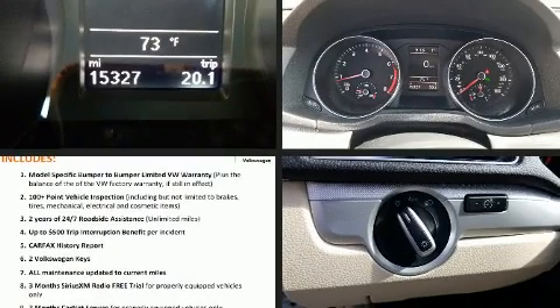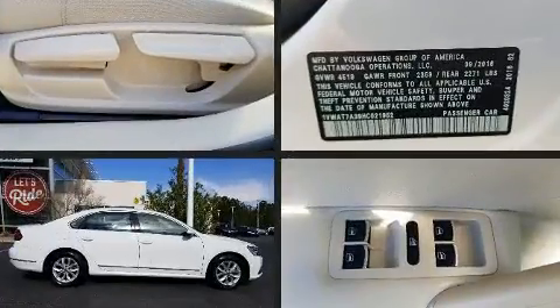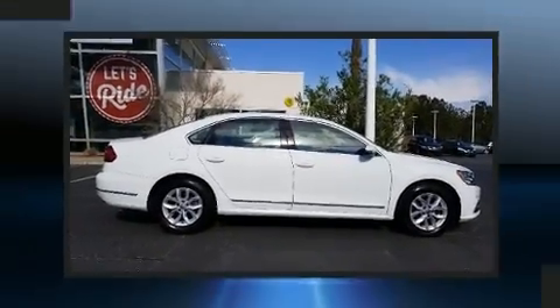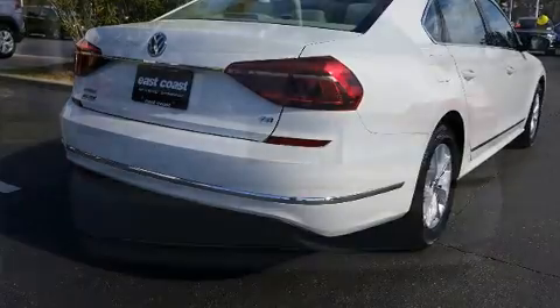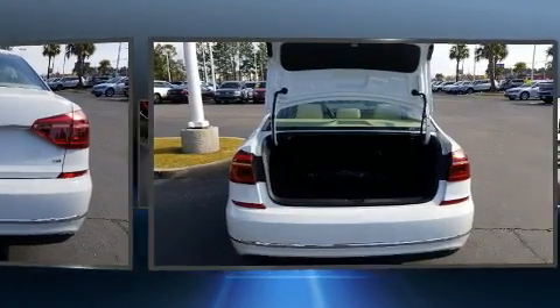Get excited about the 2017 Volkswagen Passat. This four-door, five-passenger sedan has just over 15,000 miles. Under the hood you'll find a four-cylinder engine with more than 170 horsepower, and for added security, dynamic stability control supplements the drivetrain.